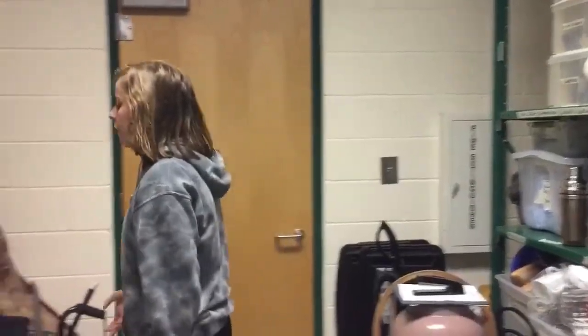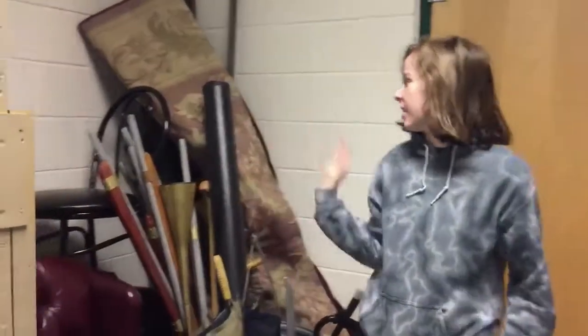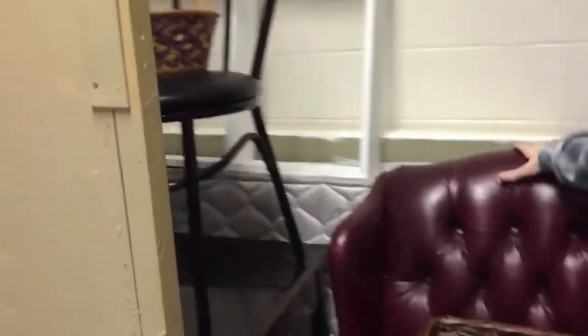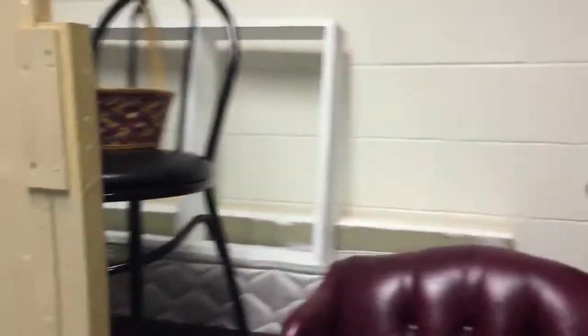Over here where the furniture is, there are many different things like desks, chairs, and end tables. But you always want to condense the furniture as much as you can so that there is a clear pathway through this room.